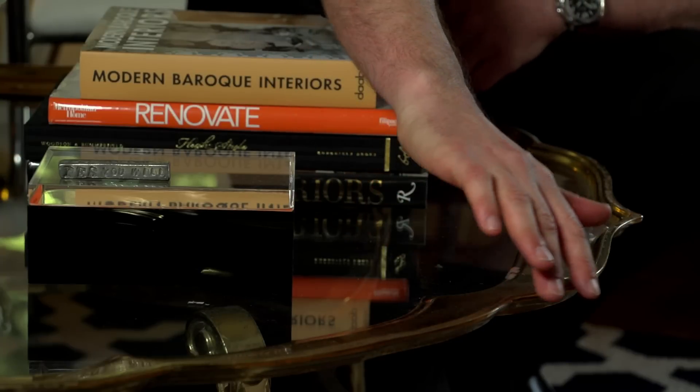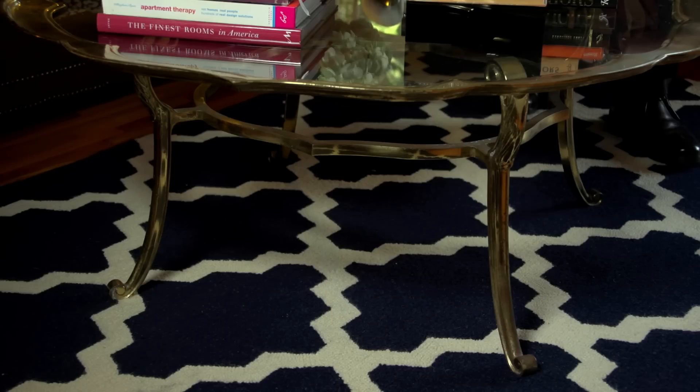Here's my favorite piece in the apartment. It is a Moroccan inspired 1960s brass coffee table.